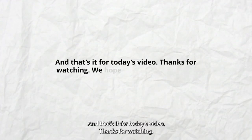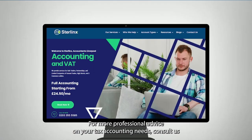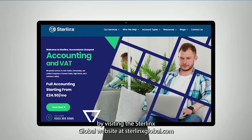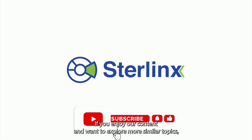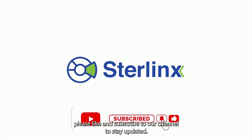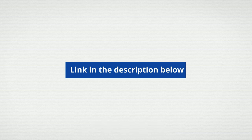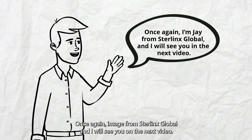And that's it for today's video. Thanks for watching — we hope our video helped you learn more about Dubai's tax-free zones. For more professional advice on your tax and accounting needs, consult us by visiting the Sterlinks Global website at sterlinksglobal.com. If you enjoy our content and want to explore more similar topics, please like and subscribe to our channel. You can also find us on our other social media platforms — links are in the description below. Once again, I'm Jay from Sterlinks Global, and I will see you in the next video.